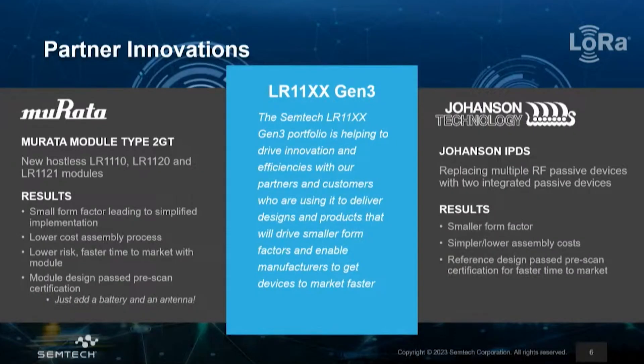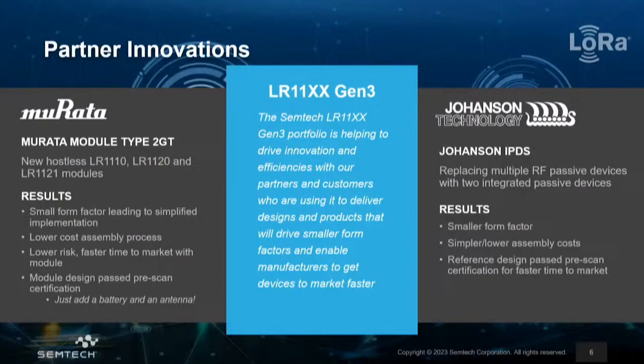In terms of partner ecosystem, I already mentioned several customers already offering devices and solutions over satellite or over 2.4 gigahertz. I would also like to mention Murata as a key partner, who has already developed and is presenting one of their modules, the 2GT, which is based on the LR1121, with a portfolio also covering the other LR11 devices. And Johanson Technology, which designed an IPD that simplifies and abstracts all the complexity of the RF section, condensing almost 20 passive devices into one single passive IPD device that can be leveraged when miniaturization is a must.